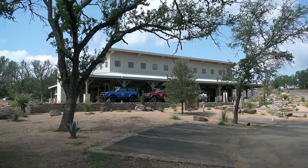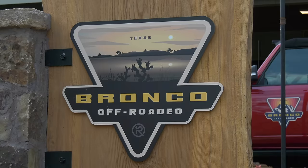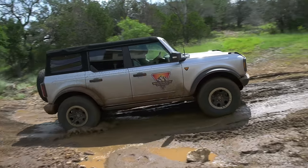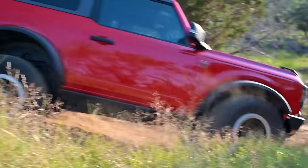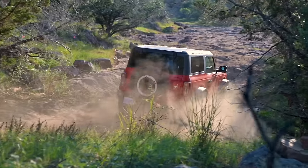At Ford's Off-Rodeo, located outside Austin, Texas, automotive riders were allowed to check out just how capable the new Bronco two-door and four-door — the real Broncos — are.